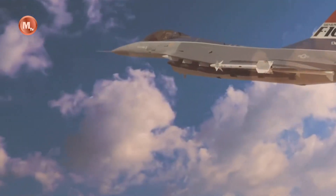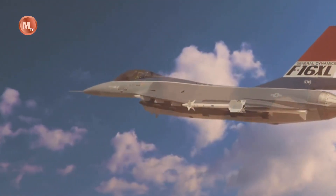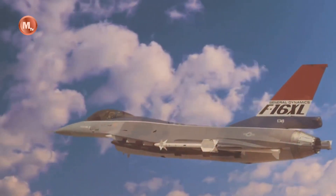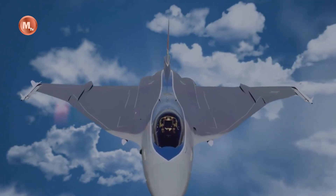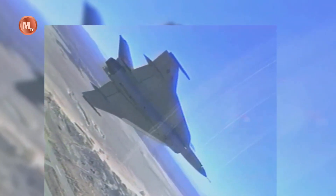One of the key milestones in the F-16XL's evolution was the integration of stealth technology. As the demand for stealth capabilities in modern warfare grew, engineers worked to reduce the aircraft's radar cross-section by incorporating radar-absorbent materials and reshaping its design. The result was a stealthier profile that significantly enhanced the aircraft's survivability and combat effectiveness in contested airspace.